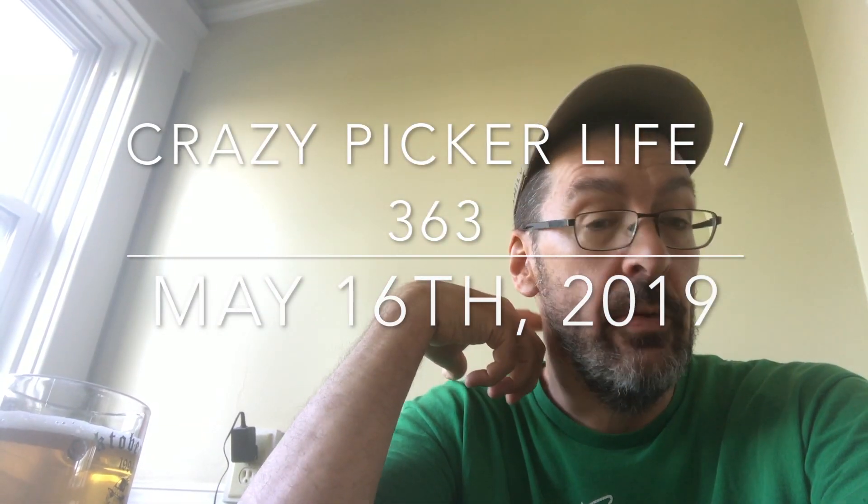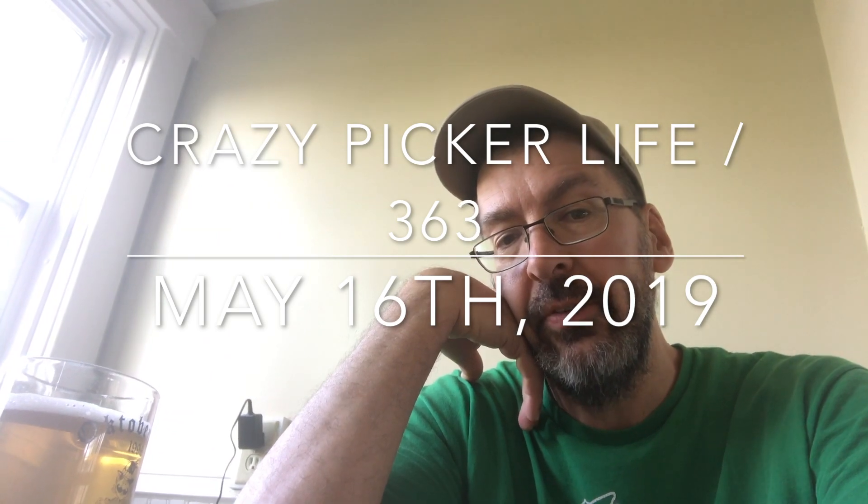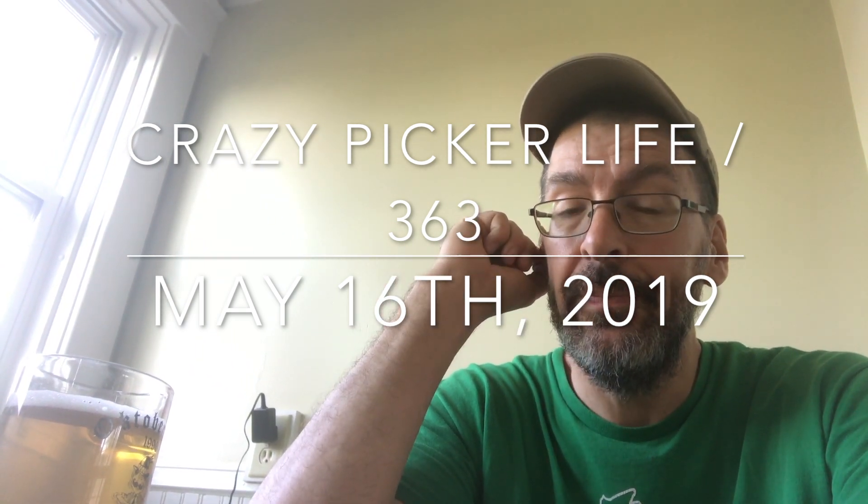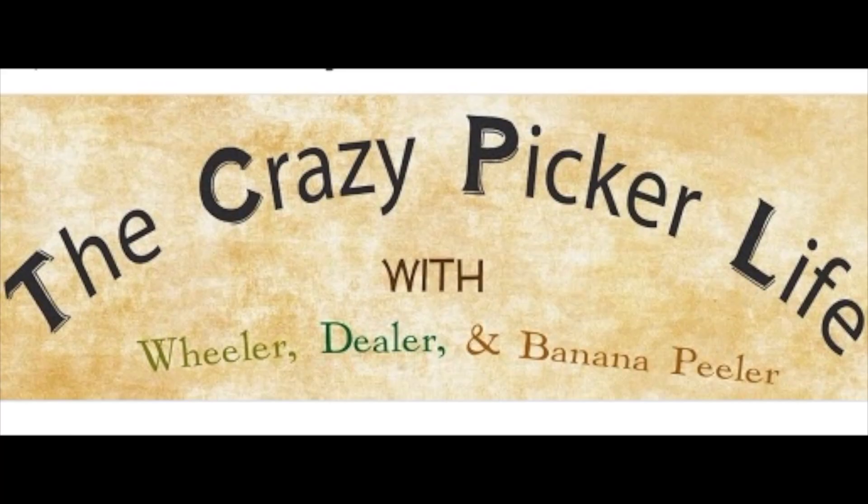Yeah, hello there. Priorities — we're trying to do a lot of listing. You always have to do listing in this business. I'm teaching Kate to list oddball items, all over the map, all kinds of things. I'm going to show a few of them off today on the Crazy Picker Life with Wheeler Dealer and Banana Peeler. Welcome, fellow pickers and would-be adventurers — Dealer here again with the Crazy Picker Life.